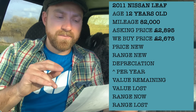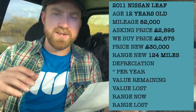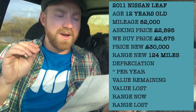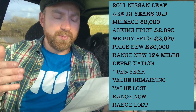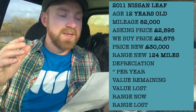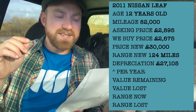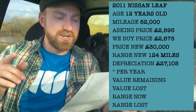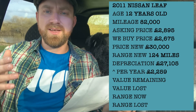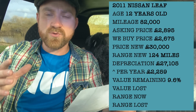Brand new, that Nissan Leaf was £30,000 with a range of 124 miles from its electric battery. It's slightly older battery technology — I believe they're air cooled. But that means the total depreciation on that car: with a new price of £30,000 — and yes, there was a £5,000 government contribution, but still the numbers are crazy — it's worth £2,895 today. That is £27,105 of depreciation in 12 years, or £2,259 depreciation per year, meaning this Nissan Leaf has only 9.65% of its value left.